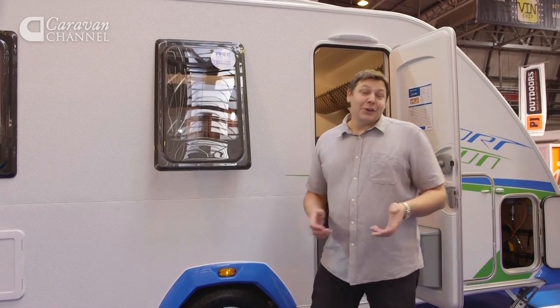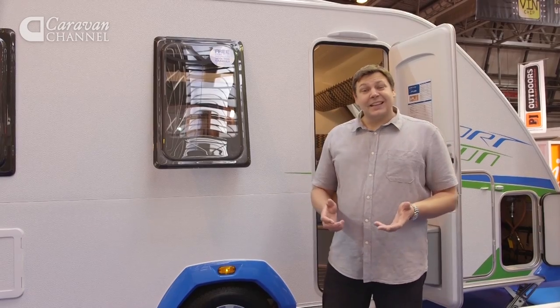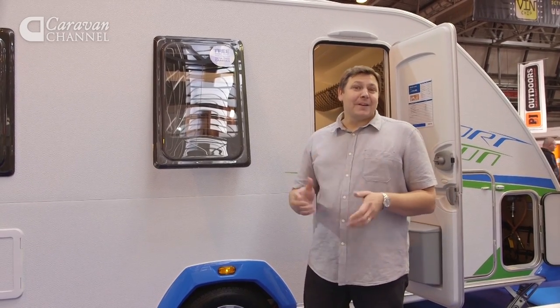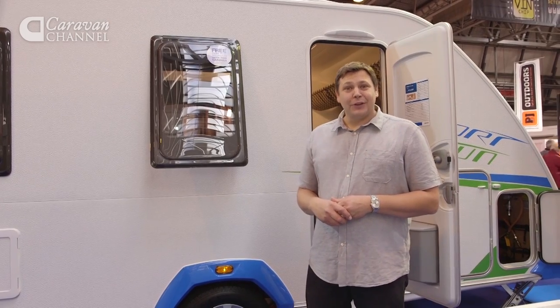We've seen the Sport & Fun in the UK before, but for 2016 it's actually an official listed model. I really like it, and I for one will be fascinated to see how it gets on in the UK market.